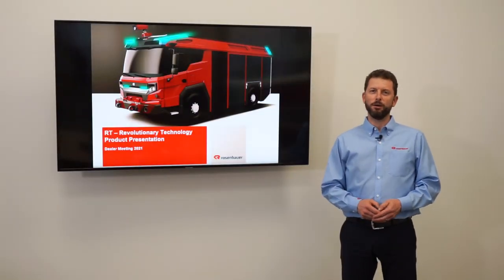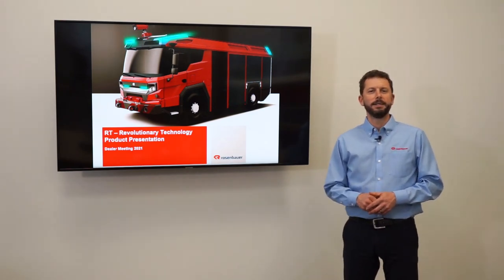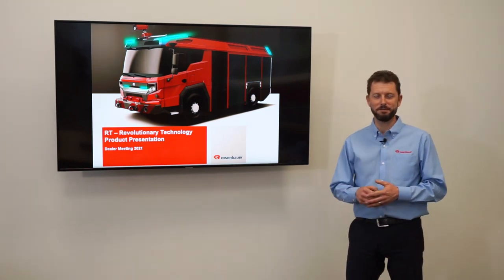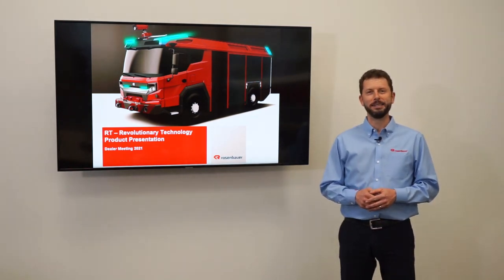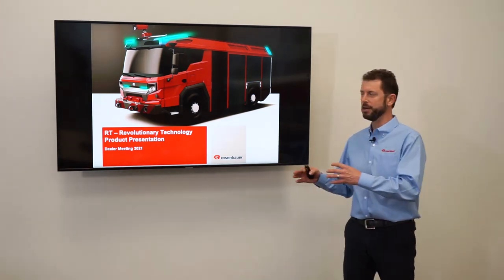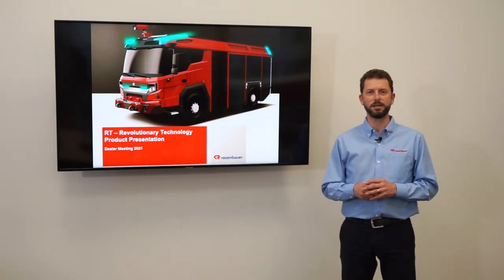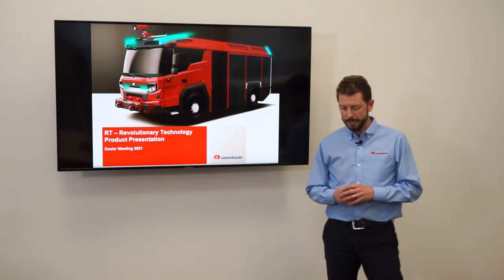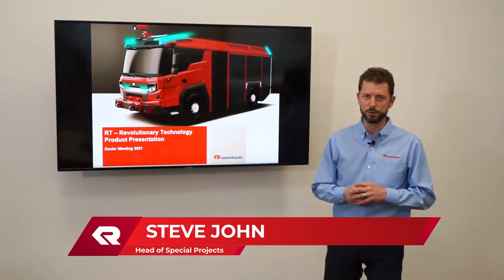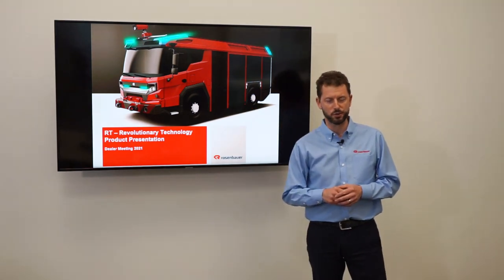Welcome to the Dealer Meeting RT Workshop 2021. Having the meeting digitally, I hope the video is entertaining and not too digital. I'll try to make it as interactive as we can and introduce some of the features of the RT, which is making the rounds and has a lot of people hyped up. My name is Steve John, I head special projects for Rosenbauer, and one of these special projects is the RT you see here behind me on the screen.